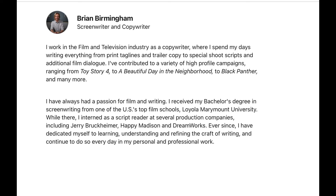It's actually his brother-in-law and fellow alumni from Loyola Marymount. Our teacher today is Brian Birmingham, a screenwriter and copywriter. From his bio: 'I work in the film and TV industry as a copywriter, writing everything from print taglines and trailer copy to special shoot scripts and additional film dialogue. I've contributed to high-profile campaigns including Toy Story 4, A Beautiful Day in the Neighborhood, and Black Panther.'